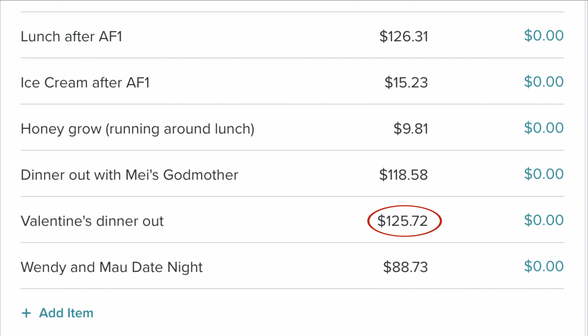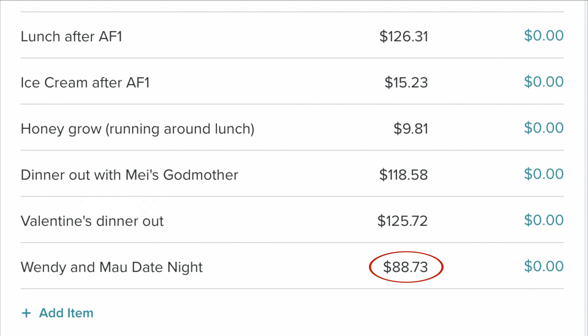We went to Founding Farmers. And then our Valentine's Day dinner that I discussed before was $125.72. And then Mauricio and I went out on a date night — we had a friend in from out of town and my parents were going to be babysitting Mellie. At the last minute our friend had to cancel because he had to work, but we figured since we had already planned it, let's go ahead and go out. So Mauricio and I went out for dinner at $88.73. So yeah, there was a lot of eating out this month, but it will not be carrying over into March.